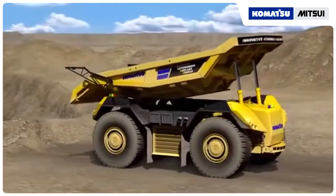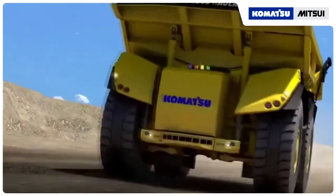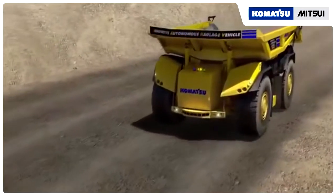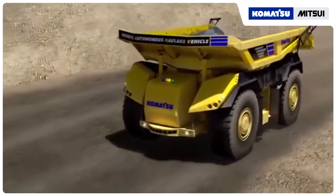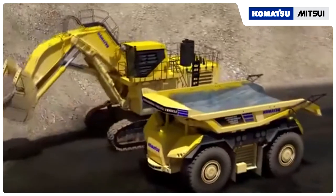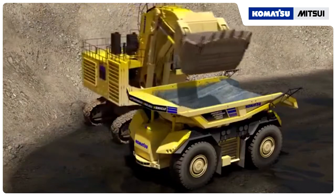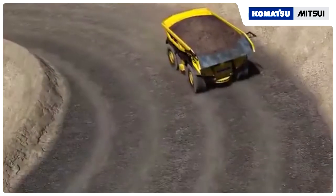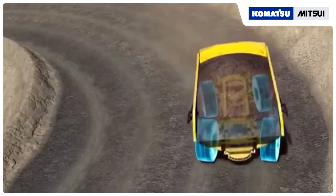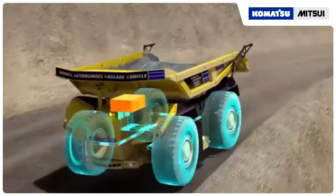The innovative autonomous haulage vehicle will play a key role in revolutionizing material haulage. Its cabless design and electric drive give it the ability to travel at full speed in both directions. Ideal spotting under the shovel is automatic, and there is no need to make sharp turns at low speed or back up. Maneuverability and stability will be unrivaled, with four-wheel steering, driving, and braking.